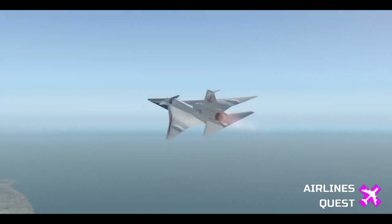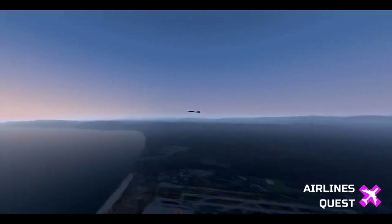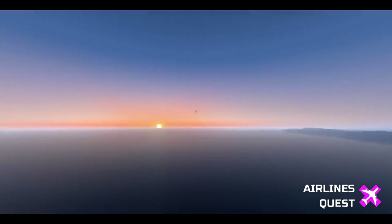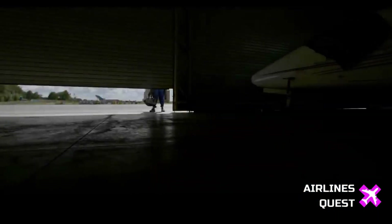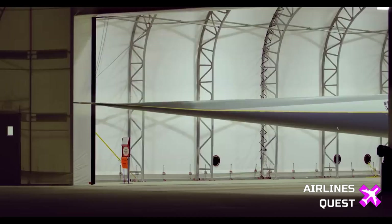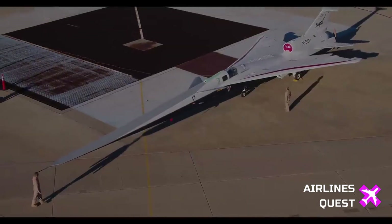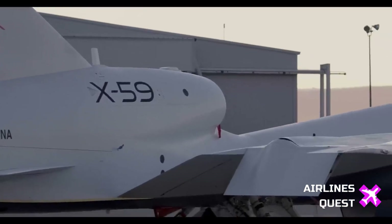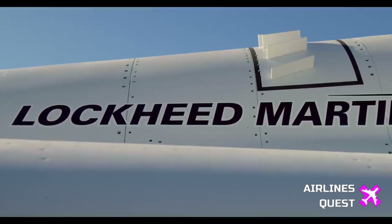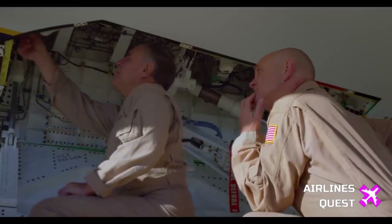Let's dive into the core features of the X-59. Measuring 99.7 feet in length and 29.5 feet in width, this experimental aircraft incorporates advanced technologies to enable quiet supersonic flight. One key design element is its unique shape, including a thin and tapered nose, strategically crafted to break up shock waves and mitigate the sonic boom associated with traditional supersonic planes. The cockpit, positioned halfway down the length, takes an innovative approach with NASA's Quest team developing the external vision system, offering pilots visual information through high-resolution cameras.